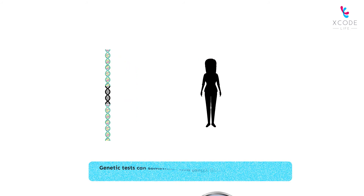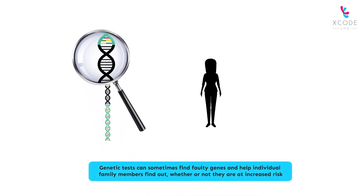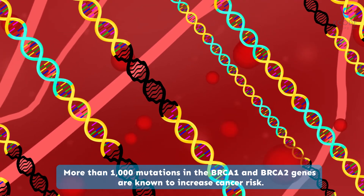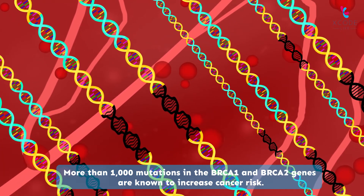Genetic tests can sometimes find faulty genes and help individual family members find out whether or not they are at increased risk. More than 1,000 mutations in the BRCA1 and BRCA2 genes are known to increase cancer risk.